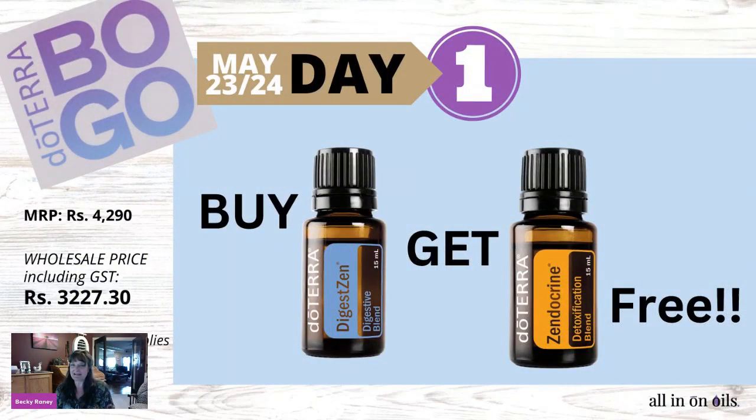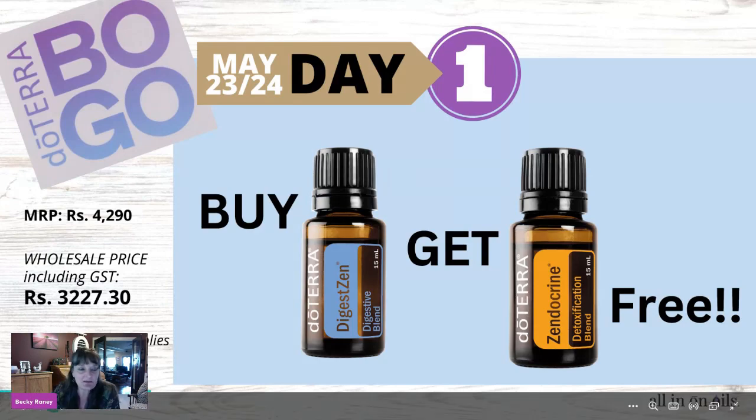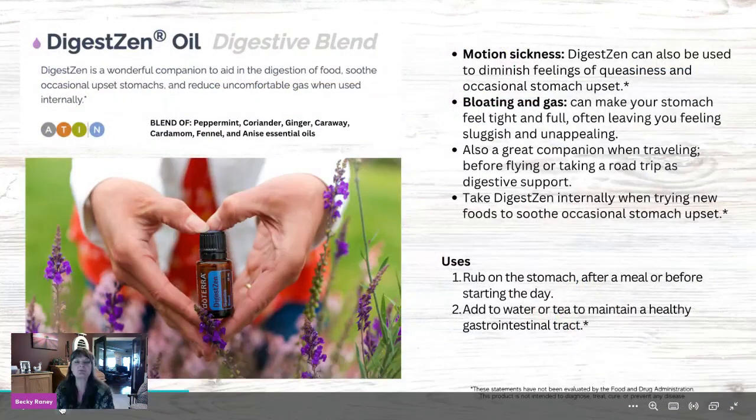Today, day one, is Tuesday. You'll want to order by Wednesday morning to get this taken care of. This is only $32.27 for the DigestZen oil — buy DigestZen and get the Zendocrine for free. This is just a huge power pack for gut support. I'll go through each oil so you can know what each one is beneficial for.